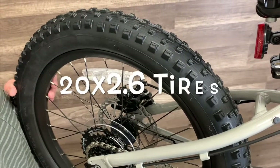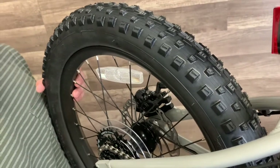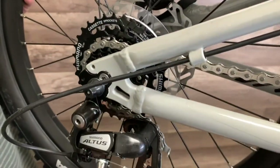The STP20 has chunky 2.6 inch tires with knobs to keep your little rider in control. We've got powerful disc brakes front and rear, as well as 7 gears in the back to make climbing fun.